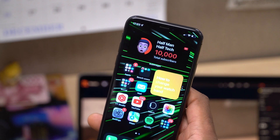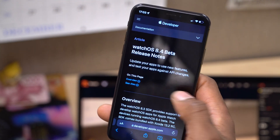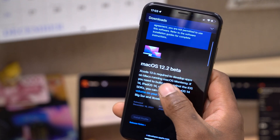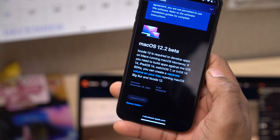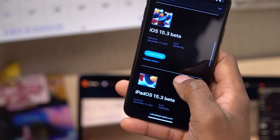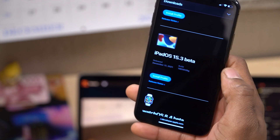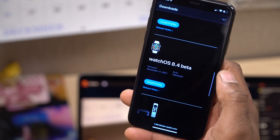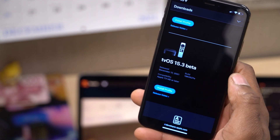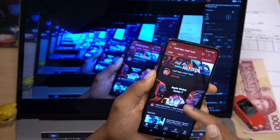This is not all that Apple released today. If we go to beta.apple.com or developer.apple.com, you'll see other updates released by Apple today. The first one is macOS 12.2, released to public beta testers and yesterday to developer beta testers. Today we also got iOS and iPadOS 15.3 beta 1 for developers, watchOS 8.4 beta 1, and tvOS 15.3 beta 1.